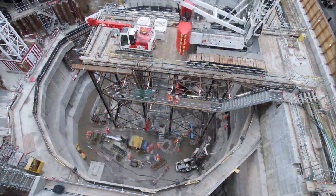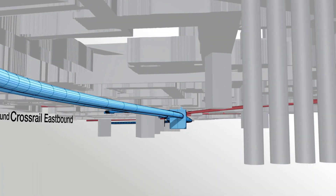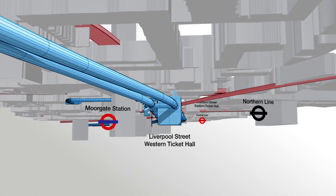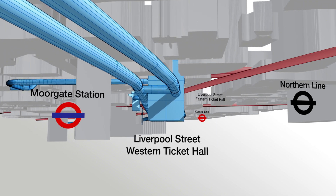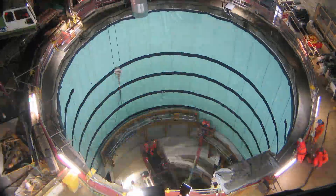They are being dug right beneath your feet. So, how is it done? Firstly, a plan is drawn up. This means weaving a route around tube lines, sewers and services, being very careful not to disturb the city's historic buildings. Then, the digging begins.